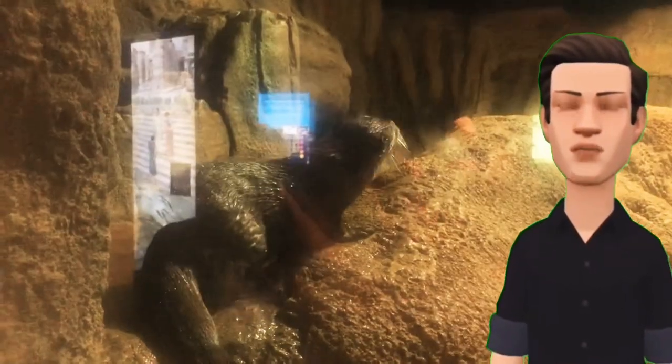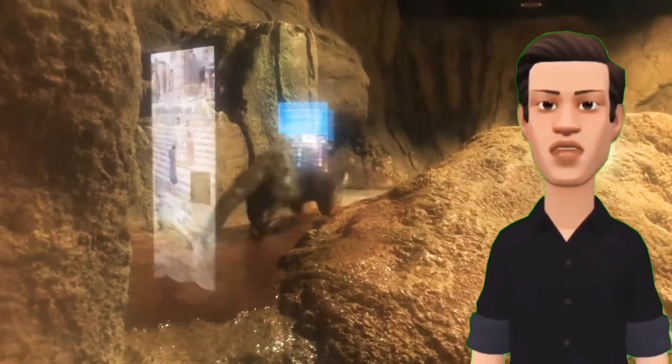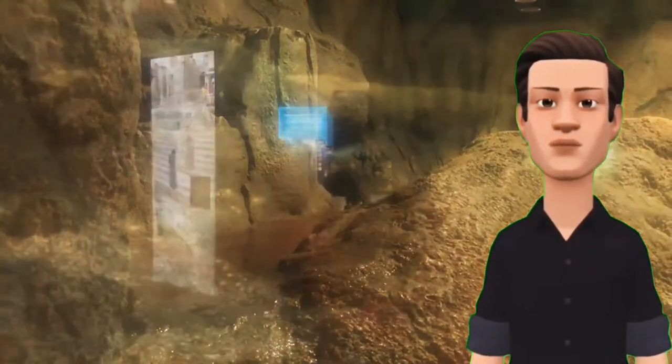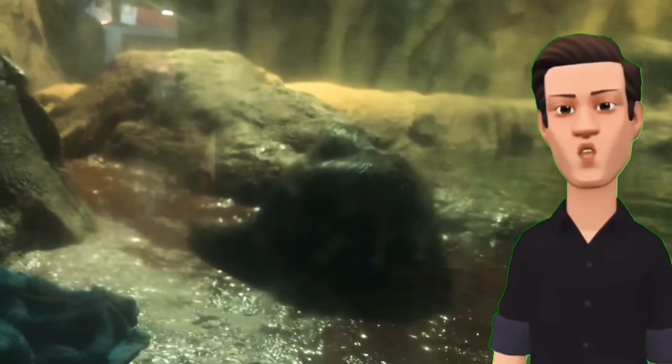The female gives birth to about 1 to 6 pups per litter. Pups don't open their eyes until they are about 40 days old. They learn to swim at about 60 days old and they start eating solid food at about 80 days old.